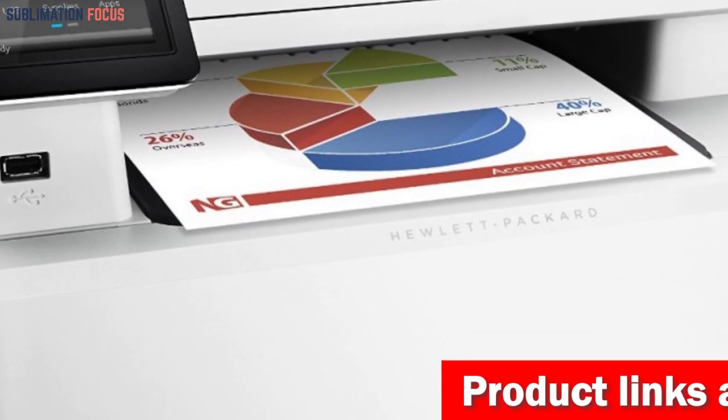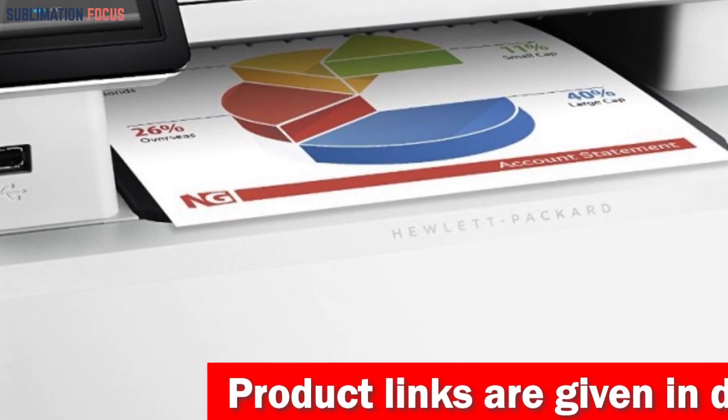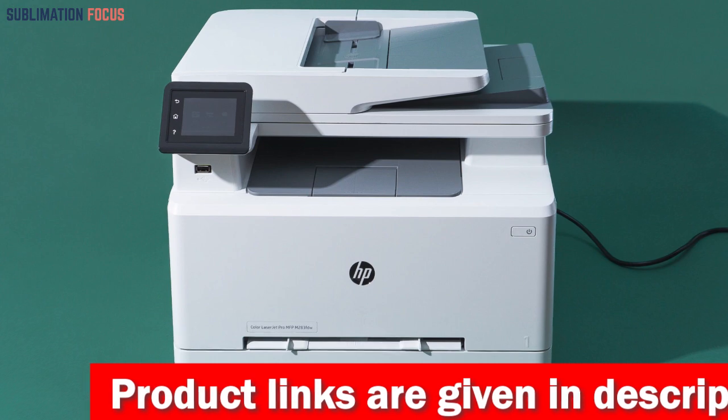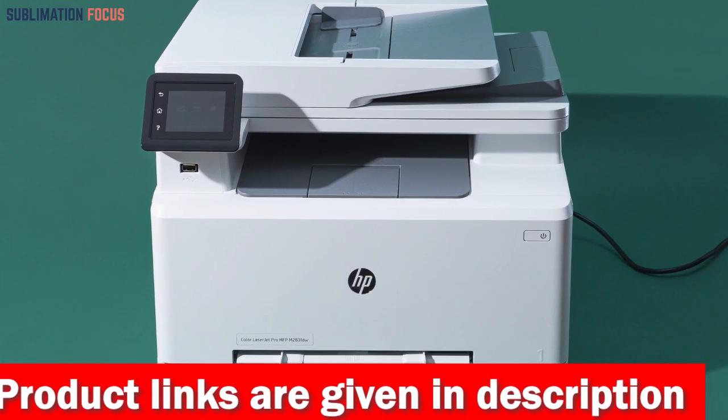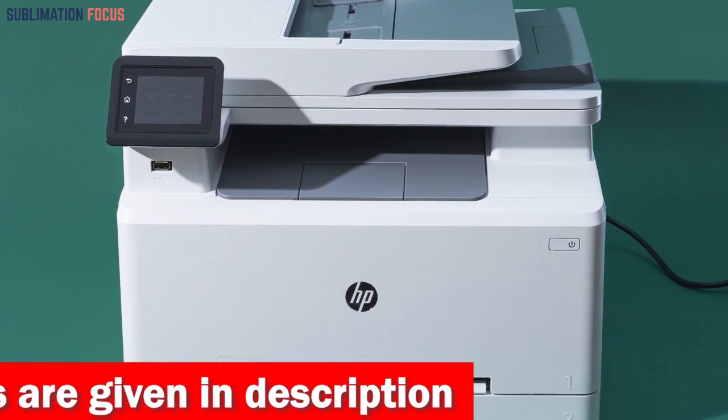This printer also offers robust security measures to safeguard your sensitive data and protect your documents. With its dual-band Wi-Fi, you can rest assured that your printer will stay connected, ensuring you don't miss any prints that may contain confidential information.